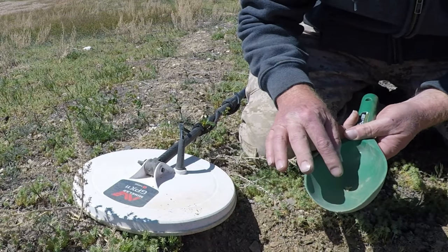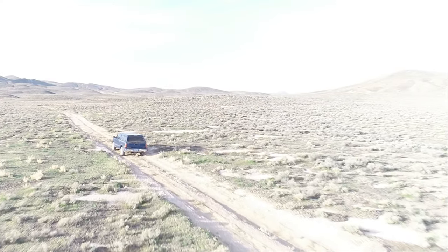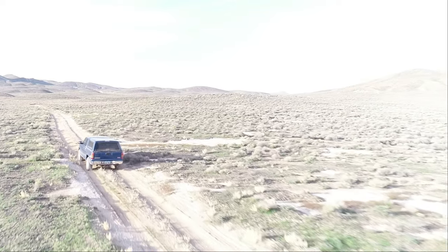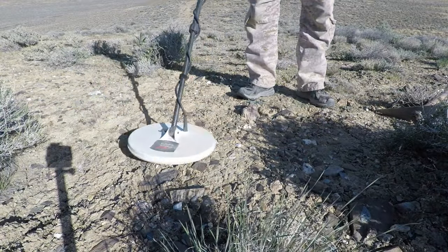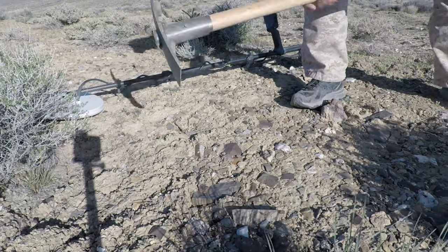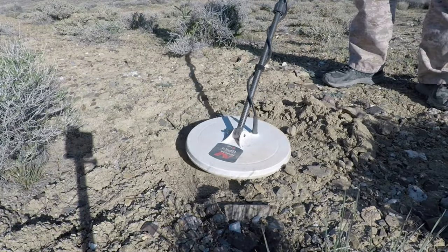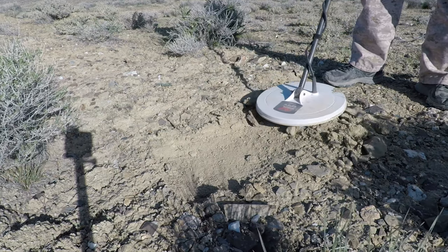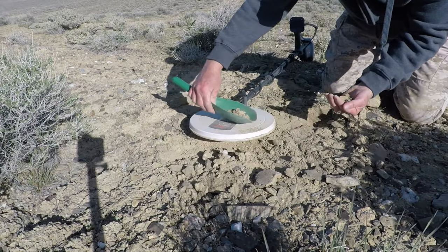All right, I got a nice sounding signal here. Let's take a look at it, see what we got.